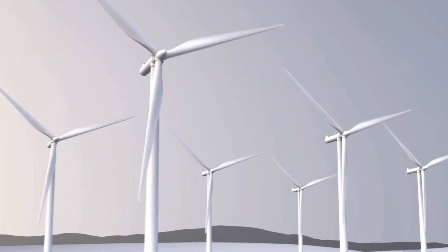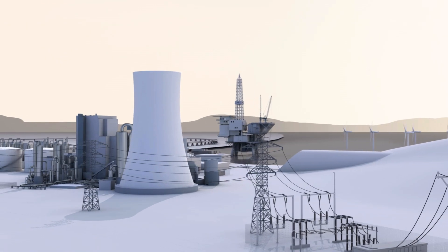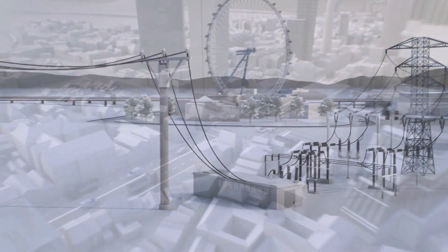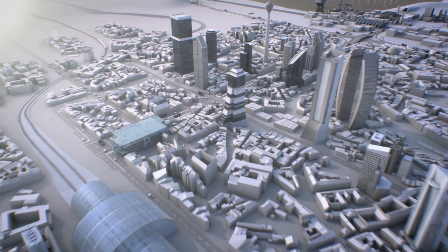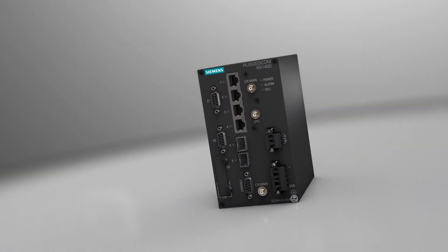Whether you're looking to connect multiple distribution substations and expand power networks, or stream videos for intelligent transportation systems and rail, the Rugged Comm RX 1400 provides the latest highly reliable rugged network solutions for your harsh industrial environment. We invented rugged.